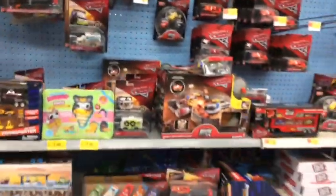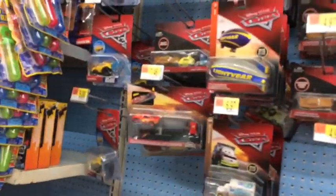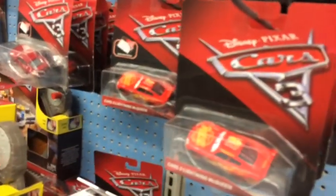Here we are at the first stop of the vacation, which is Walmart. Oh my god, it doesn't look like they have anything to offer me — they only have Cars 3 Lightning McQueen. Is this even for real? They only have Cars 3 McQueen. Looks like there's nothing for me here.